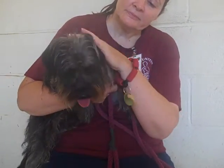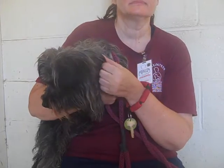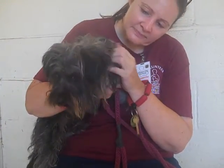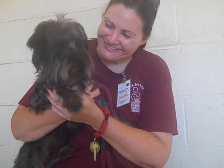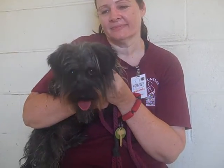Oh, look at that cutie pie! This sweet girl's name is Lola. Her ID number is A4853814. Lola is a two-year-old female black Dandy Dinmont and Cairn Terrier mix, and she came to the Baldin Park Animal Care Center as a stray from El Monte on July 9th.